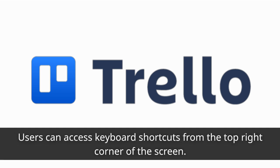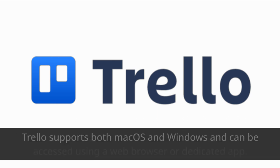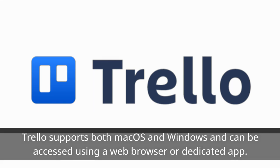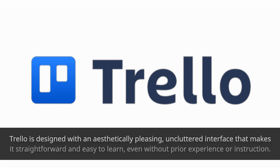Users can access keyboard shortcuts from the top right corner of the screen. Trello supports both macOS and Windows and can be accessed using a web browser or dedicated app. Trello is designed with an aesthetically pleasing, uncluttered interface that makes it straightforward and easy to learn, even without prior experience or instruction.